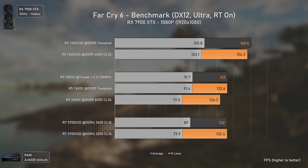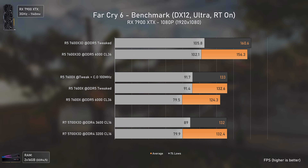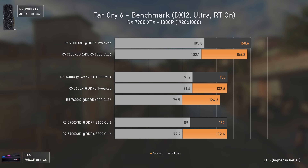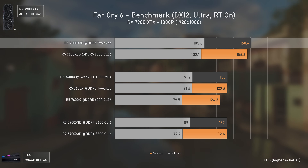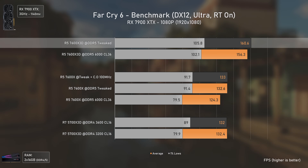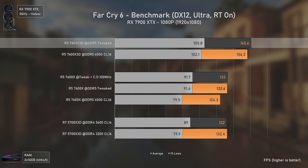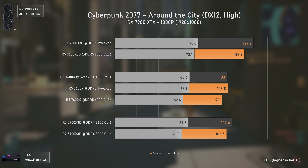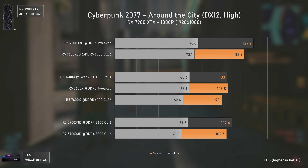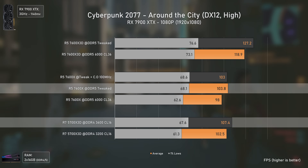Far Cry 6 is more of the same — a close feud between the 5700X 3D and the 7600X, with the 7600X 3D delivering the best results, being around 21% faster than the other two CPUs.